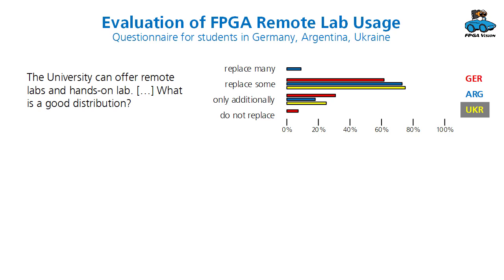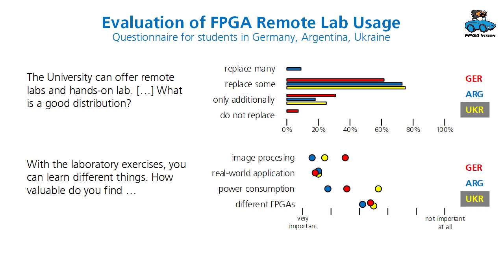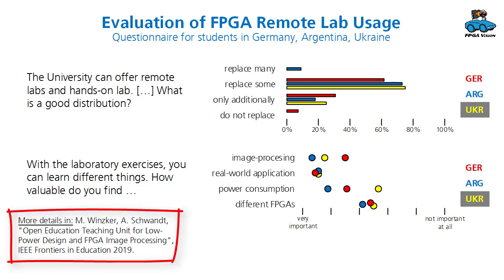With students from Germany and from the partner universities in Argentina and Ukraine, we made an evaluation with a questionnaire. We asked several questions and here is just an excerpt. First, we asked about the distribution between remote labs and hands-on labs, and two-thirds of the students agreed that you can replace some hands-on labs with remote labs. Students especially liked image processing and seeing a real-world application. Power consumption and using different FPGAs was also interesting, but not of as high interest as the first two topics. You will find more details in the scientific paper that we publish here.